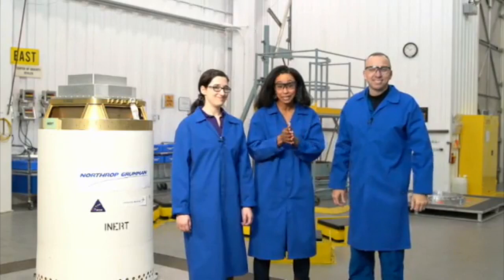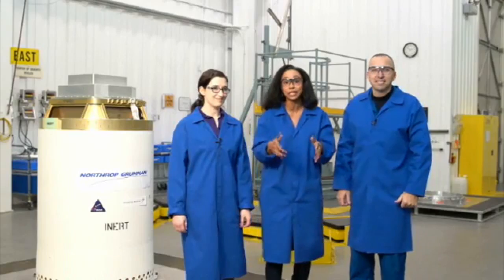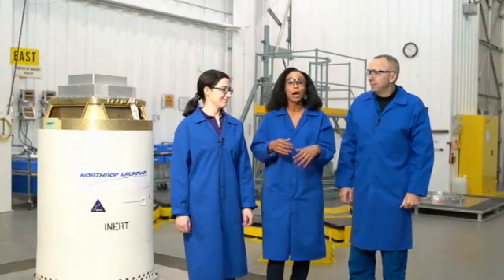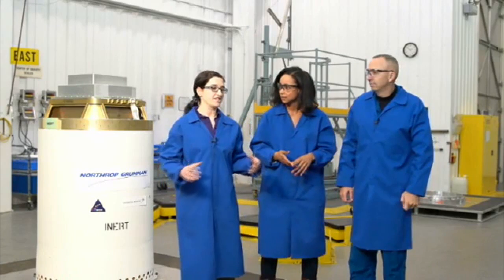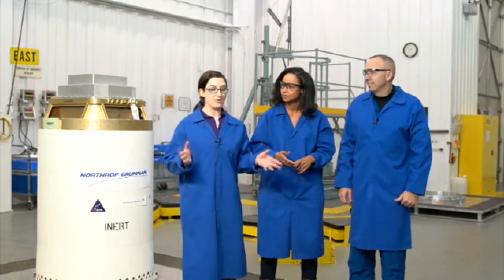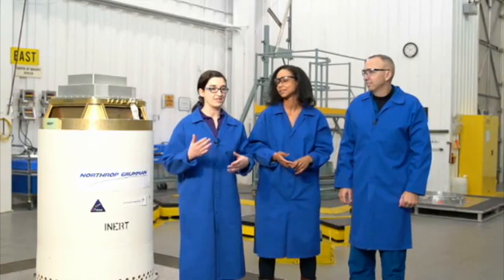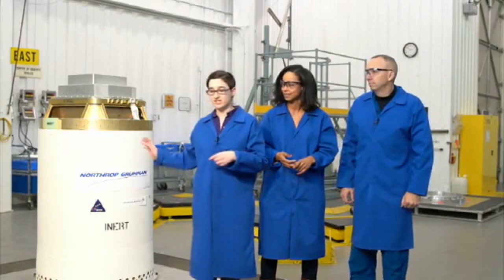We are still awaiting the test — the test is not going to be inside this building. It's just a thousand feet away right outside, but this building plays a critical role in the attitude control motor. Within this building is where all the final assembly for this rocket motor takes place. This is where the rocket motor that's out on the stand today saw all of its final assembly — where all the pieces really came together. The motor launching in June was also built and final assembled right in this building, as well as the inert motor I have right here.